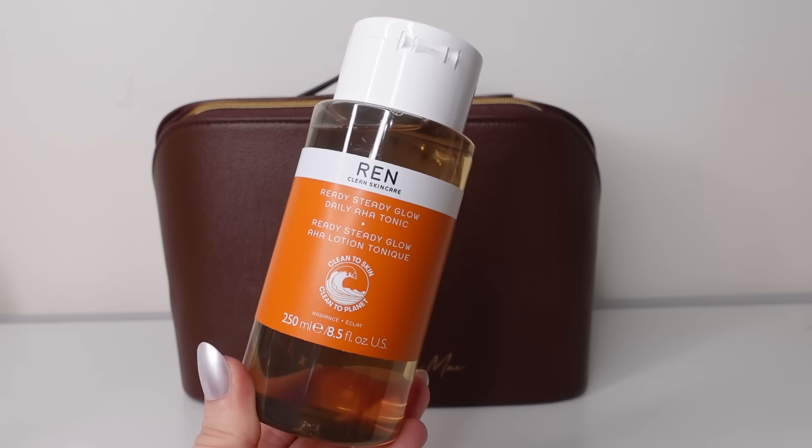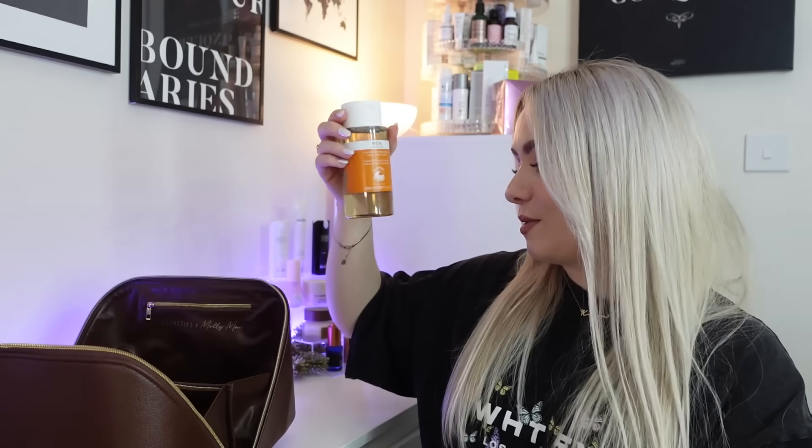Next up we have a crowd favourite — from Wren, it's the Ready Steady Glow Daily AHA Tonic, 250ml, worth £30. I've used this for years, it's really good. It's basically a chemical exfoliator — you apply it to cotton pads after cleansing and gently wipe across the skin. It contains AHA, willow bark to encourage cell renewal, lactic acid to gently exfoliate, and azelaic acid to brighten skin. Molly says: I love this product — it's such a staple in my skincare routine, and it's gentle enough to use daily. I already have quite a few of these so I'll probably pass that one on.